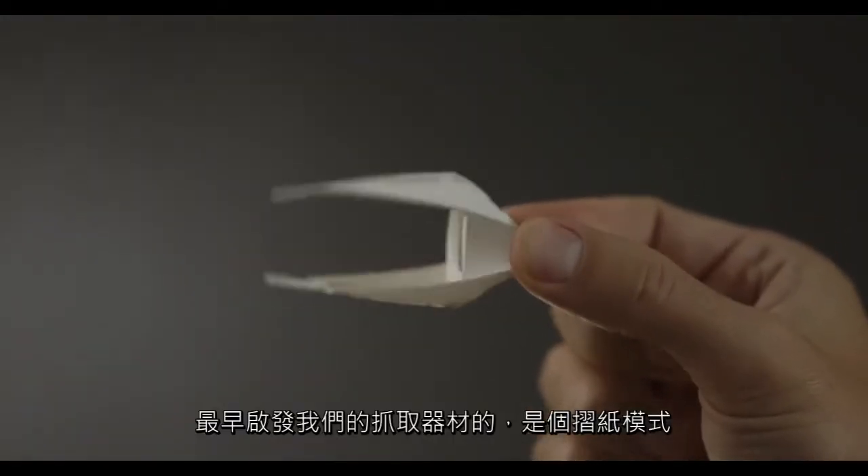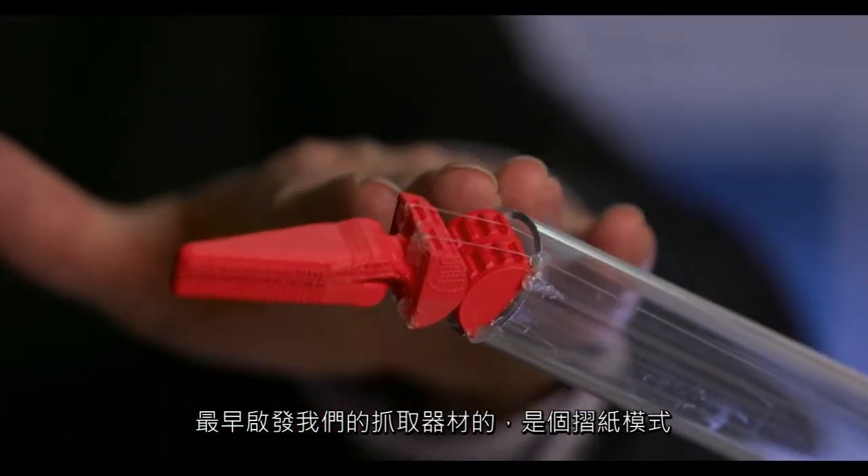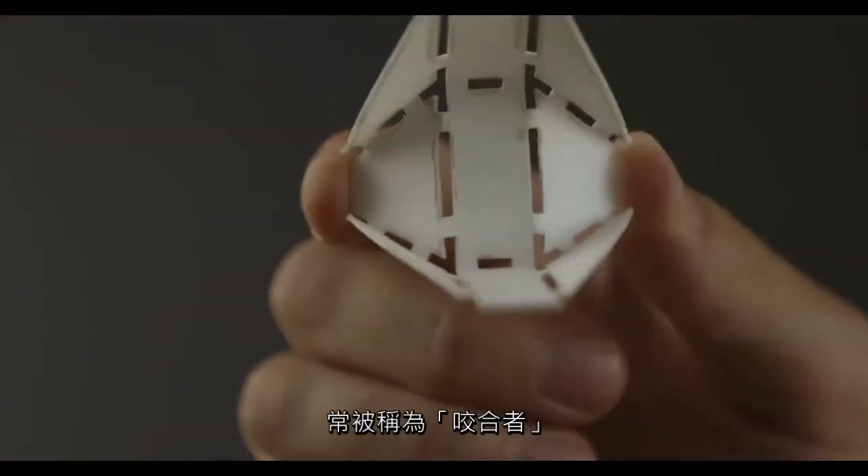The initial inspiration for the grasping device that we worked on was an origami pattern that people commonly call chompers.